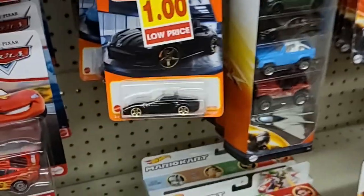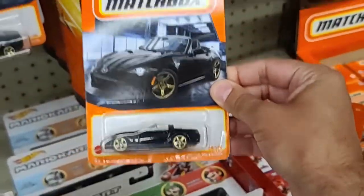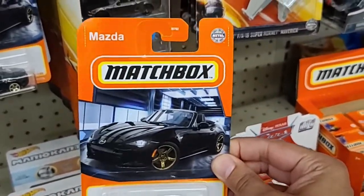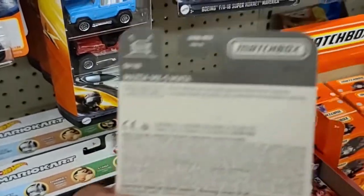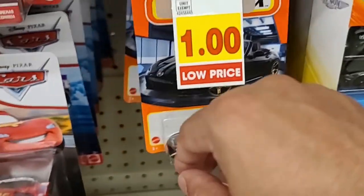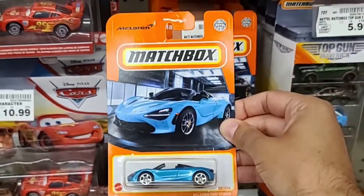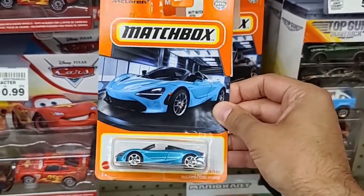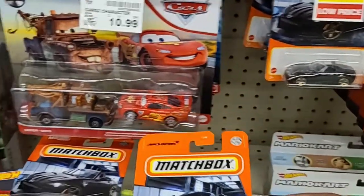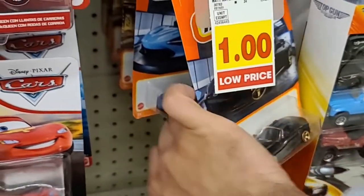Down the aisle here we do see Matchbox, including the very nice Mazda Miata in black. I did get this one as well — pretty cool looking. So pretty nice Matchbox find. Then they also had the McLaren 720S Spider — very nice, and from a bit of a distance it almost looks like a C8 Corvette. They actually had a few of them down the aisle.